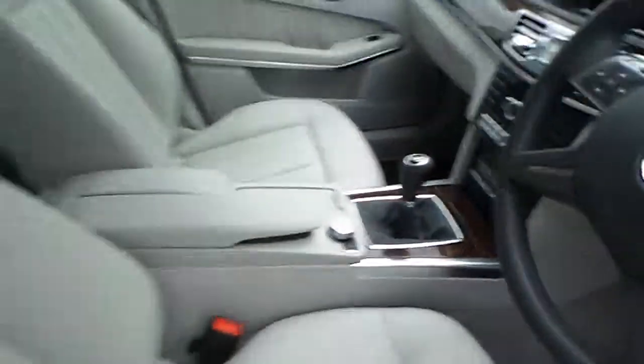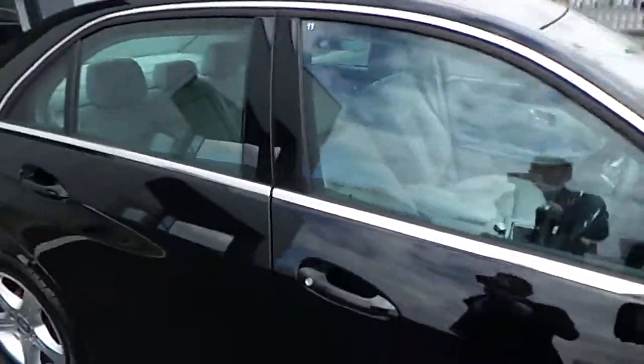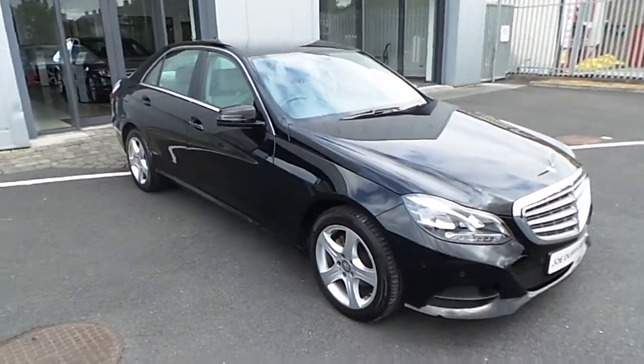Air conditioning, dual climate control, and much much more. For more information on this car, call us on 01-864-7791. Thanks for watching.